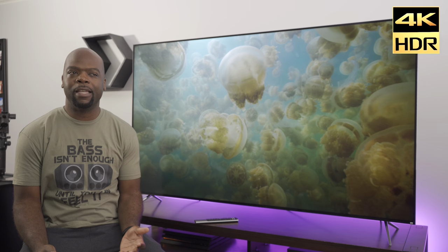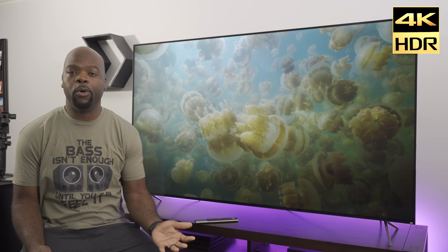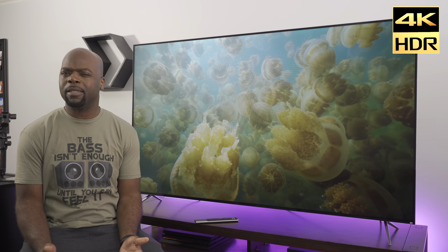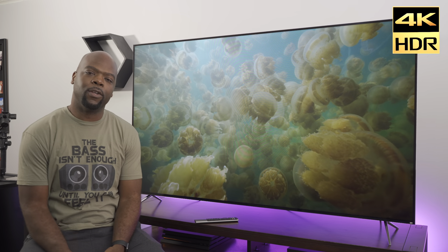The Vizio P Series Quantum X is one of those TVs that is rare for several reasons, but mostly because it's aiming to be a high-end TV with all the features you'd want and more, but also wants to come in at a price that's lower than even the mid-range 2019 HDR TVs out there. And I think it might be one of the best values out there — this is the review.